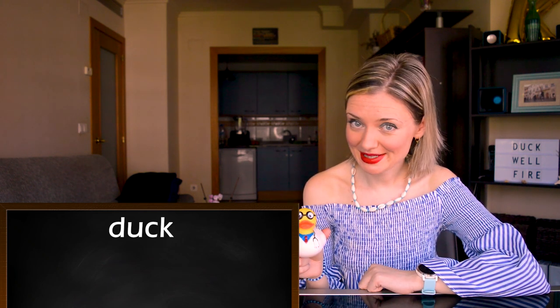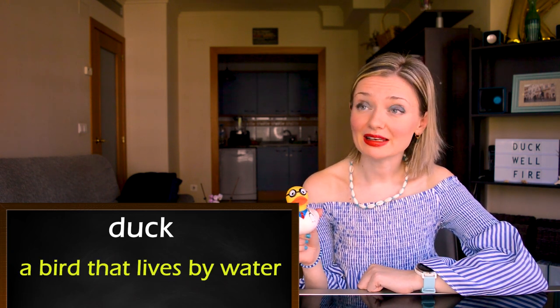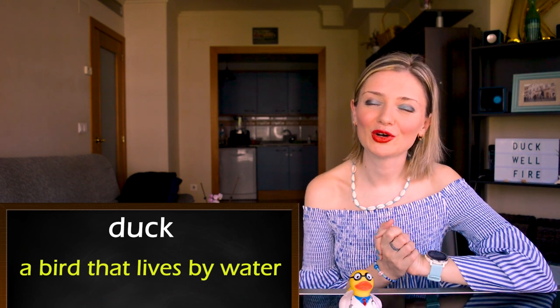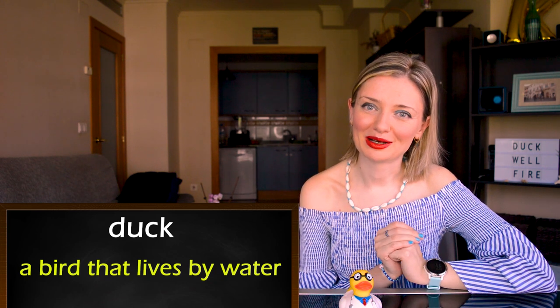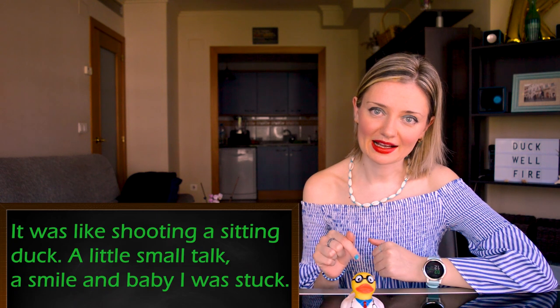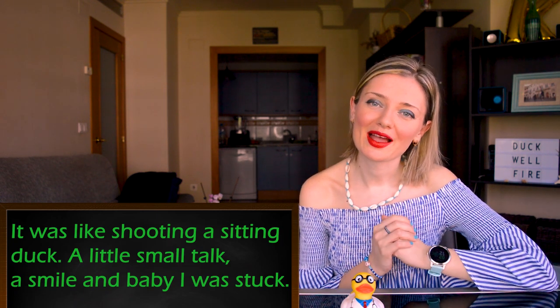The first homonym on my list today is 'duck.' It has two meanings. The first one is a bird that lives by water. As an example, I've got an extract from the song 'Lay All Your Love On Me' by ABBA: 'It was like shooting a sitting duck, a little small talk, a smile, and baby, I was stuck.'